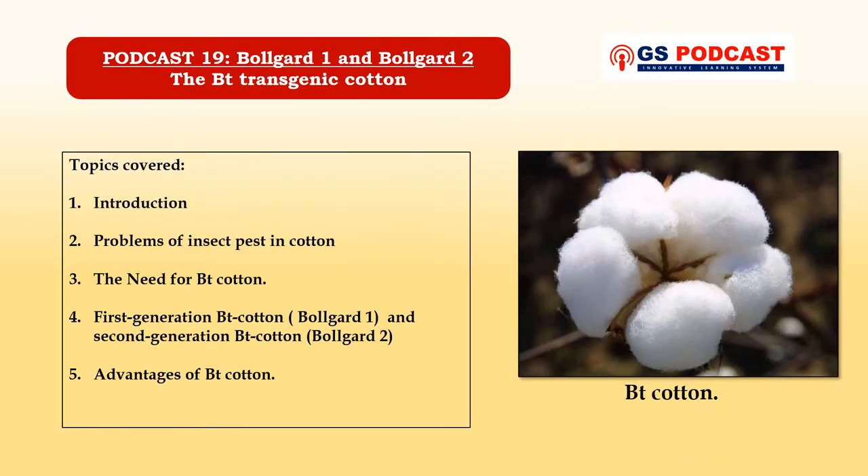Hello everyone, welcome to GS Podcast. Today we are going to discuss about Bollgard 1 and Bollgard 2, which is a genetically modified transgenic cotton, and it provides control and protection against a wide range of insect pests in cotton cultivation. Today we will discuss about BT cotton in detail, but first let's see what topics we are going to cover in this section.